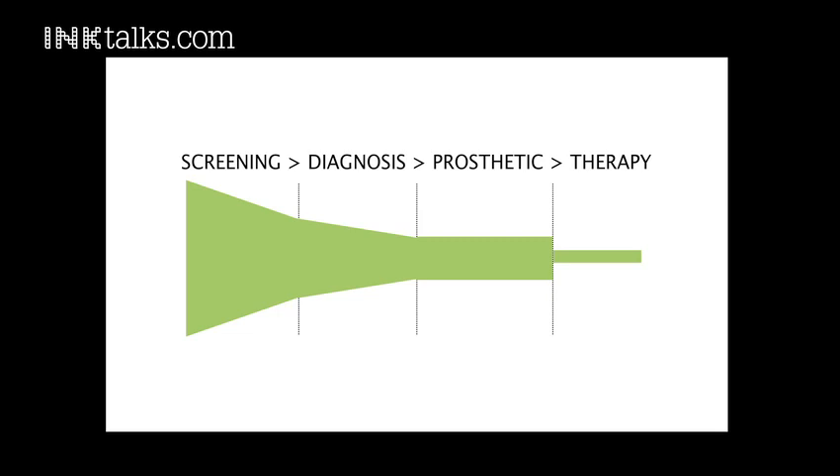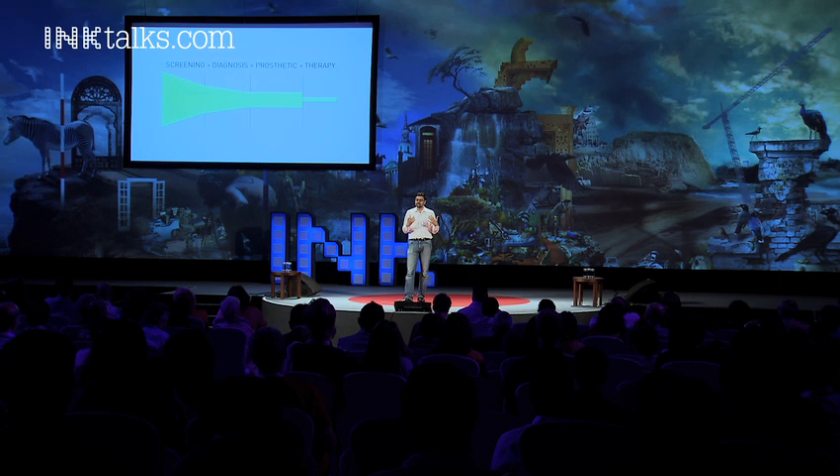The bulk of the population today cannot reach this. So we said let's break down the identification process into screening and diagnosis, because screening is what's really required to identify if someone needs help. With hearing, it's one of those sensory perceptions that you cannot establish or calibrate yourself — unlike eyesight or other sensory experiences. Hearing is something you have to discover over a long period of time if you really have an issue.